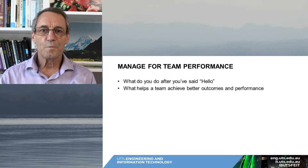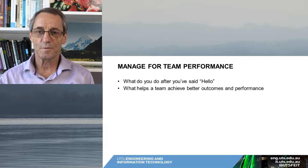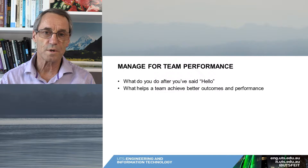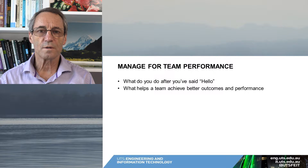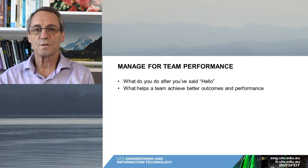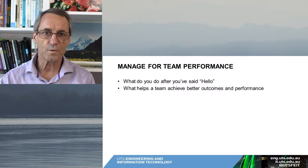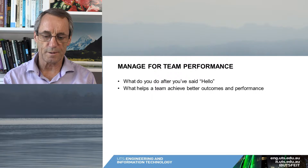Welcome to this talk on team management, or what you do after you said hello. By now you would have formed the team, probably established a team charter, and the project is actually running. The question is: how do you manage the team? How do you encourage improvements in the performance of the team and keep them on track? What helps the team achieve better outcomes and performance?